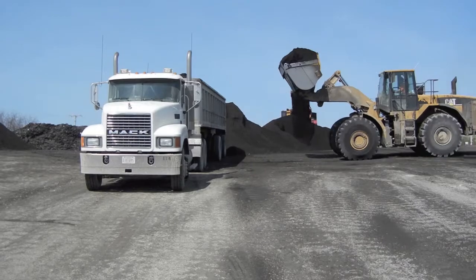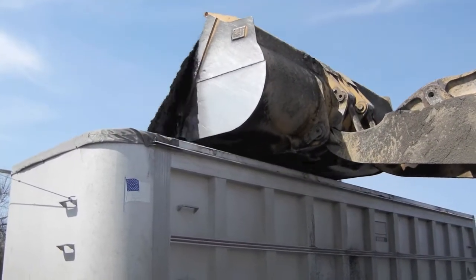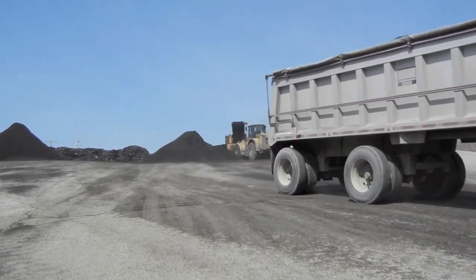The RAS is loaded into trucks and shipped to hot mix asphalt companies, where they use it to make pavement for roads, parking lots, or driveways.